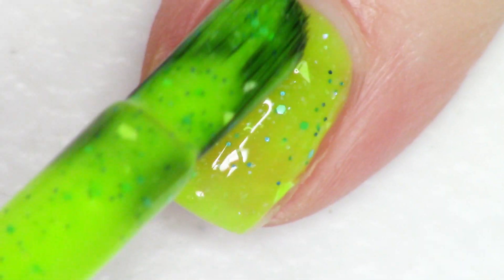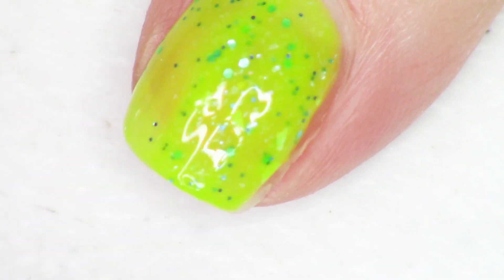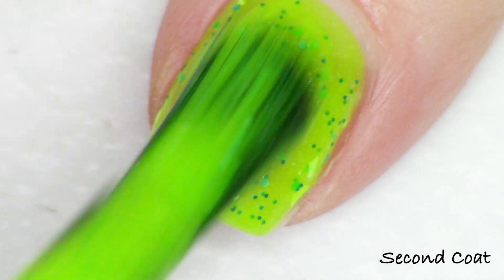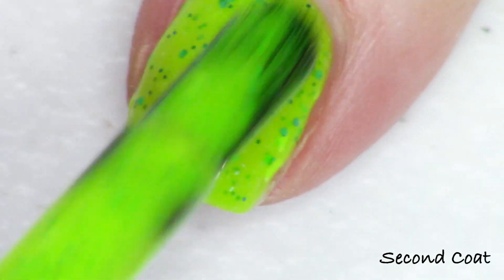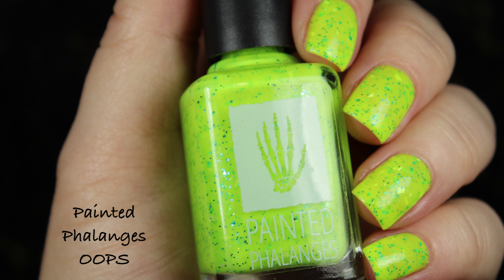It gets fantastically opaque in just two coats, and it has all these small little components. The maker describes this as a glow stick yellow green with green shifty micro flakies, turquoise micro glitters, and white shreds. It's so bright and it's going to perform so well at just two coats — as you can see, my full hand swatch is also just two coats. This polish is $11 on the Polish Pickup website, and there is no cap this month.